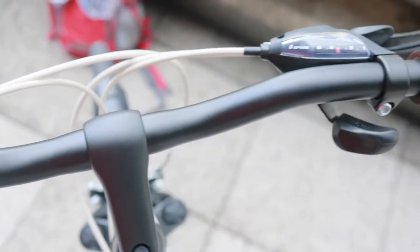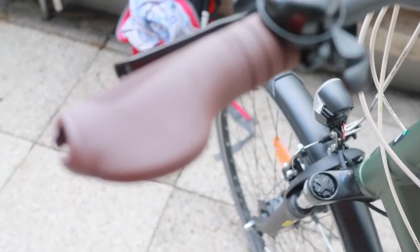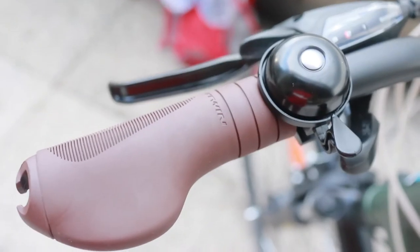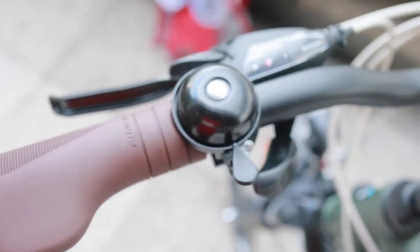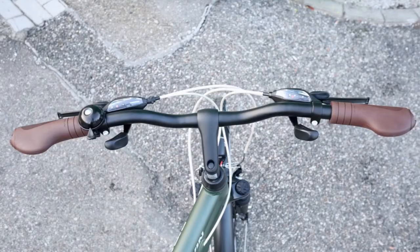The shifters, both left and right side, are easy to use. The only thing I have to get used to is that sometimes I want to increase the gear but I shift the wrong crankset.